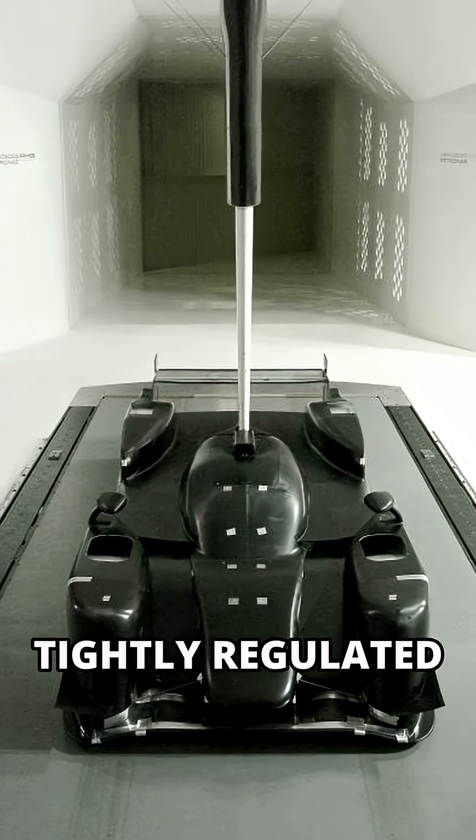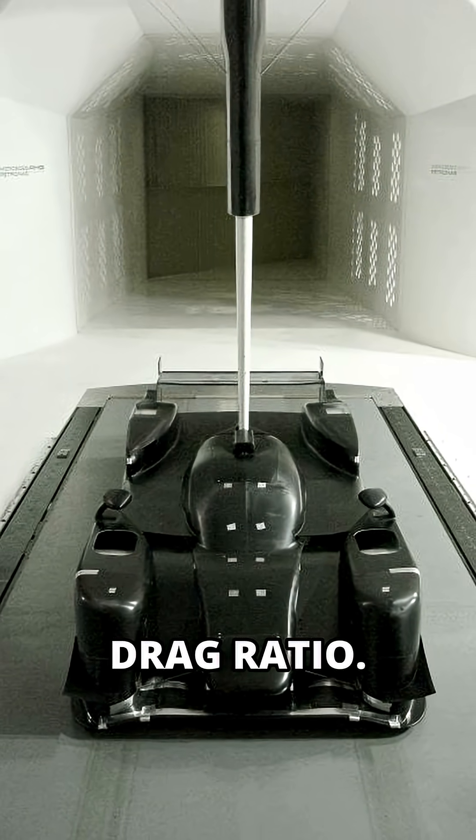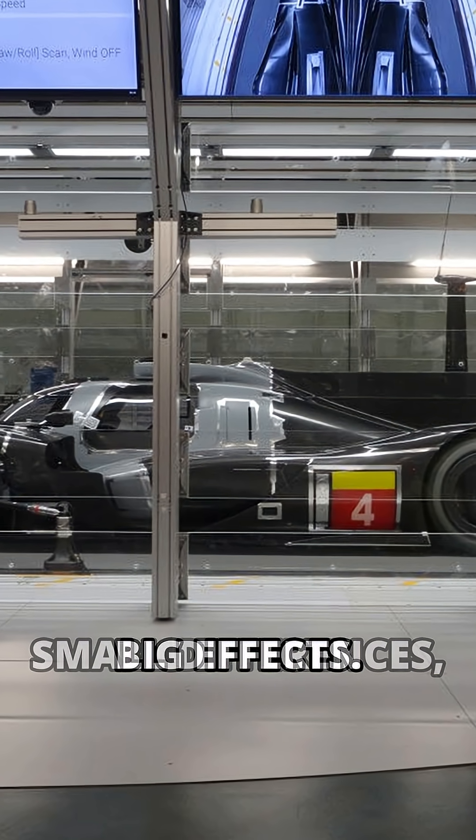Aero is tightly regulated. Both classes get a 4-to-1 downforce-to-drag ratio. LMH cars are wind tunnel tested in Europe, LMDH in the US. Small differences, big effects.